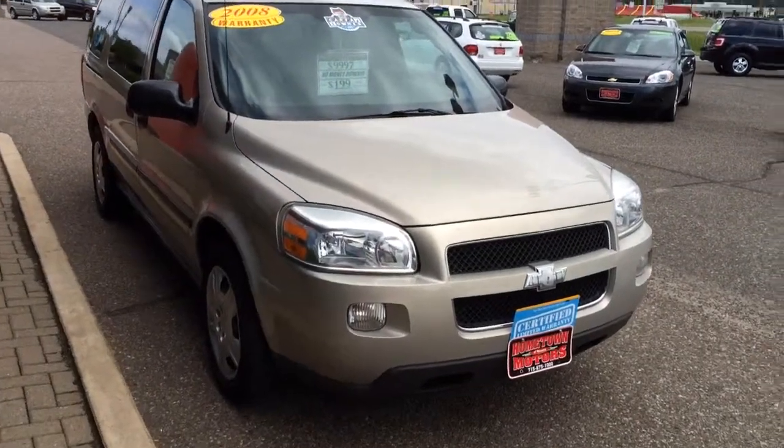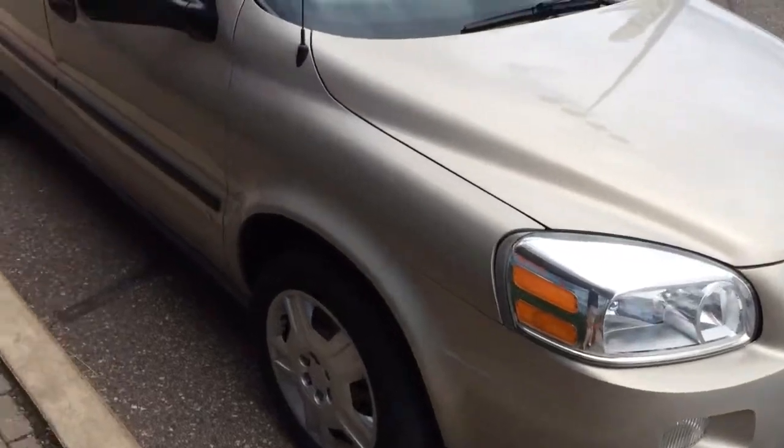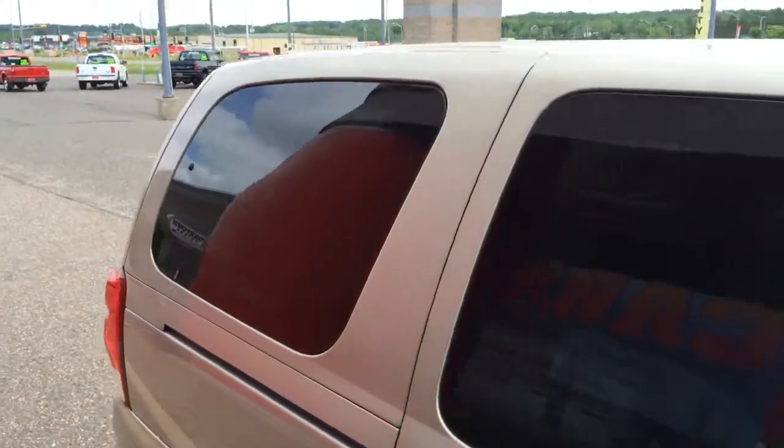Here we have a 2008 Chevrolet Uplander. One owner, tan, front-wheel drive, V6, great gas mileage. This is the long wheelbase. Tons of room behind the third row.